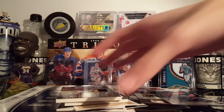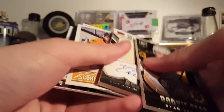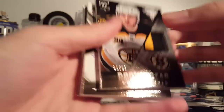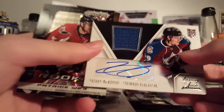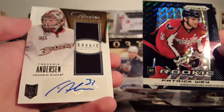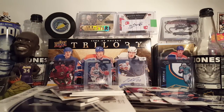One, two, three, four, five hits and a one-of-one. Ryan Spooner. McIlrath. Higinla. McKinnon. Patrick Way one-of-one. Freddie Anderson. Nice. I'm happy with that box, that's for sure. That was a success. Happy about that. No Darren Archibald, but I did get some decent cards.